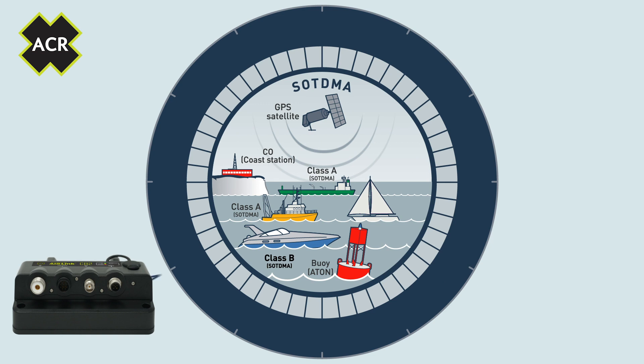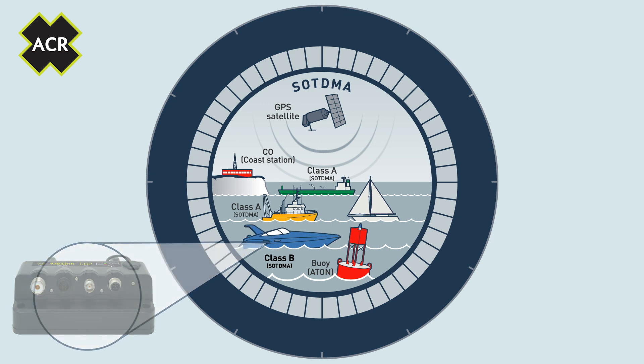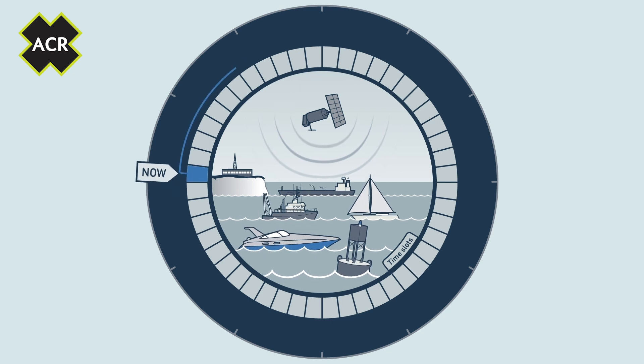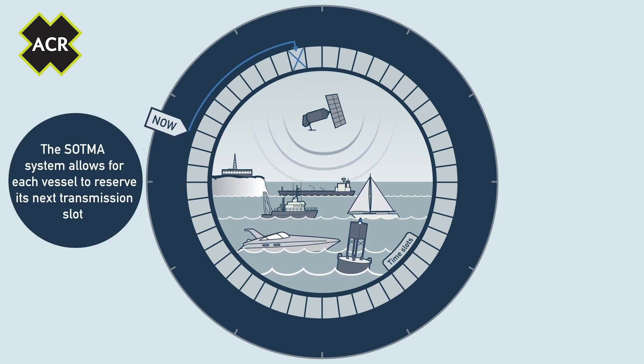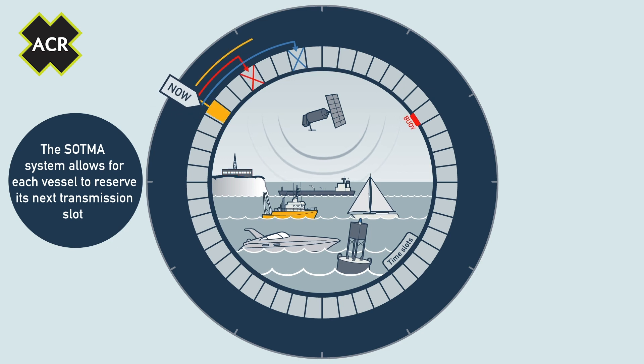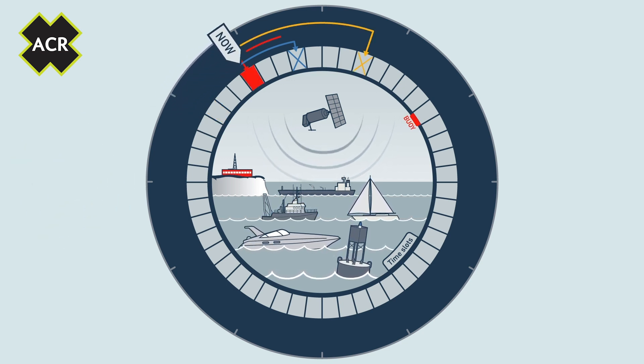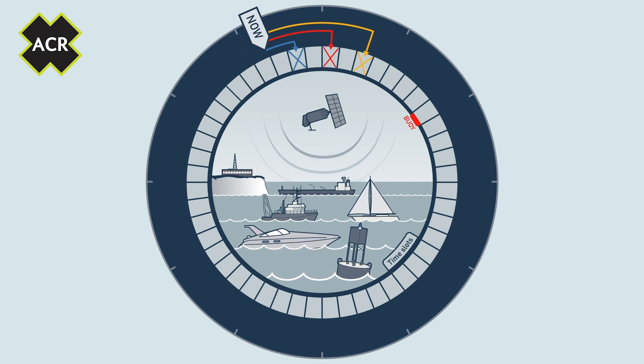Let's see how the system works. As our blue vessel, fitted with the ACR AIS Link CB2, starts transmitting our GPS satellite position to other vessels, it starts to reserve space for future transmissions, allowing for more consistent communication.